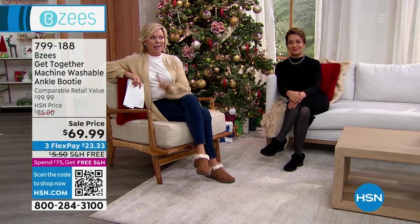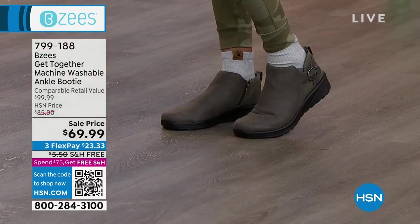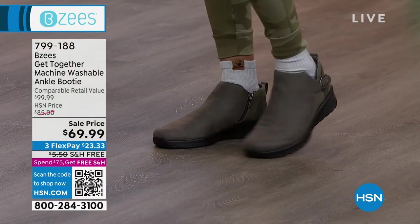I'll update you on colors because I think we might have one color that's gone. But before we get to our star, let's show you the ankle boot.